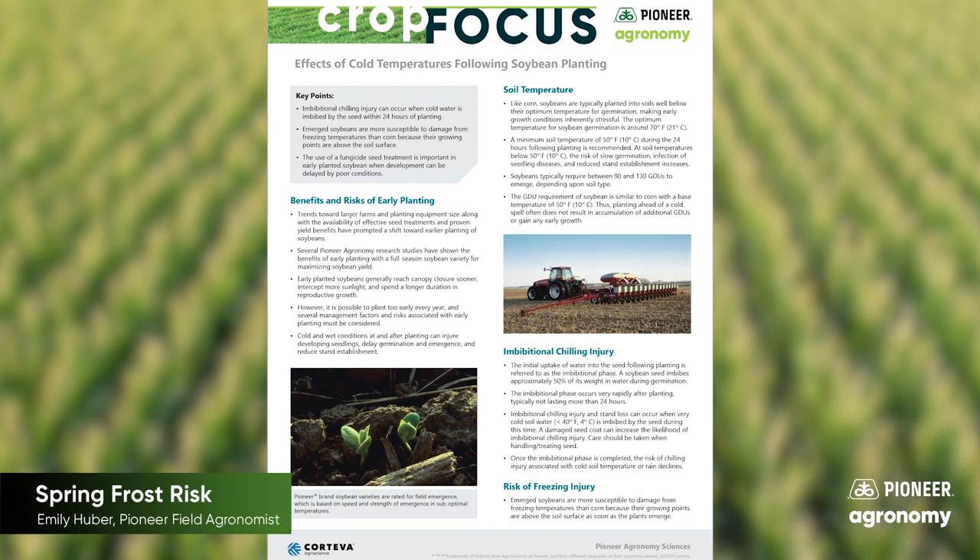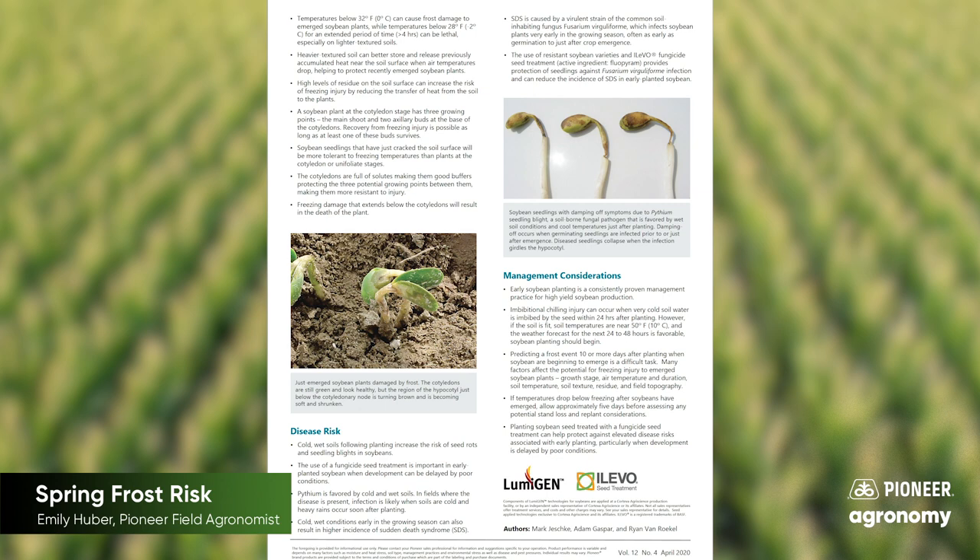When we look at soybeans, soybean plants are a little bit more of a risk because as soon as they pop out of the ground, their growing point is above the ground. So the soybeans that are just coming up — the ones that have their cotyledons out to the ones that have unifoliates — the further along they get in that growing cycle, the more at risk they are.